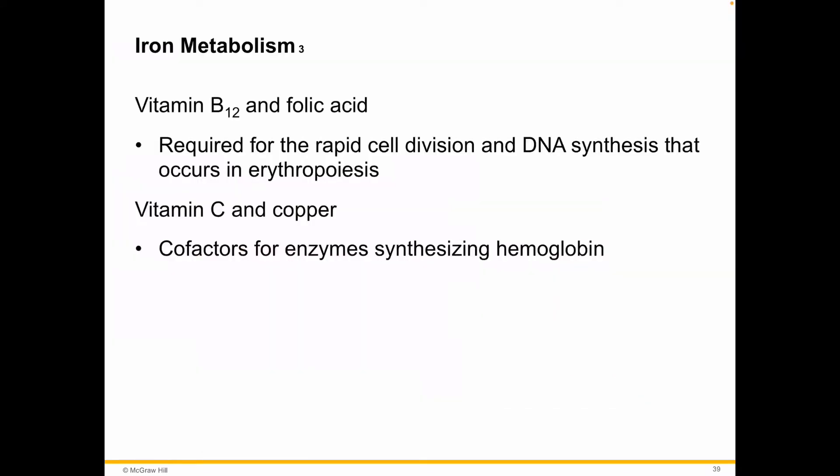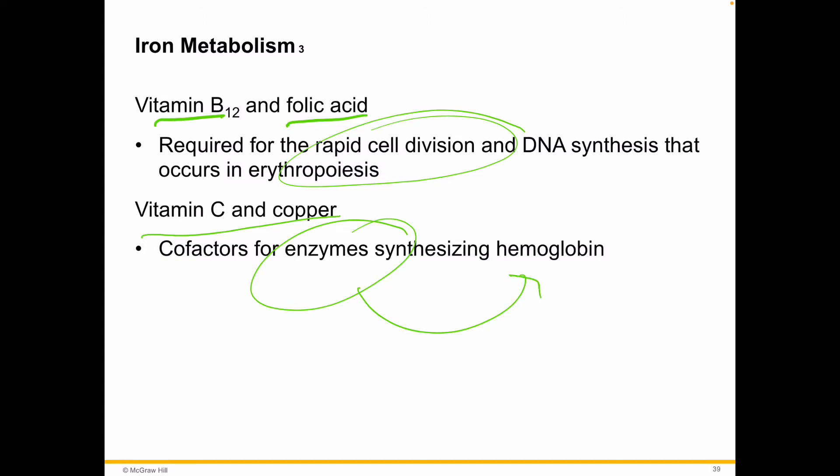We talked already about how we need certain types of vitamins and minerals to be able to produce red blood cells. Some of those key ones being vitamin B12 and folic acid, because we have to make them very quickly. Also vitamin C and copper, because those enzymes are going to be important for making those hemoglobin molecules, which are going to hold the iron for transport of oxygen.